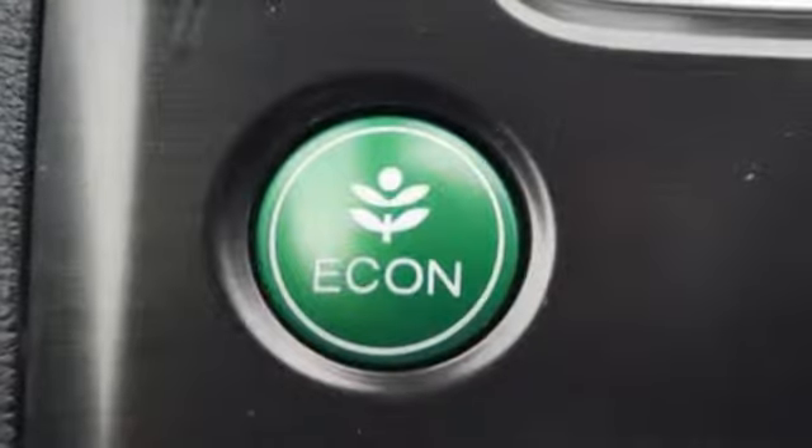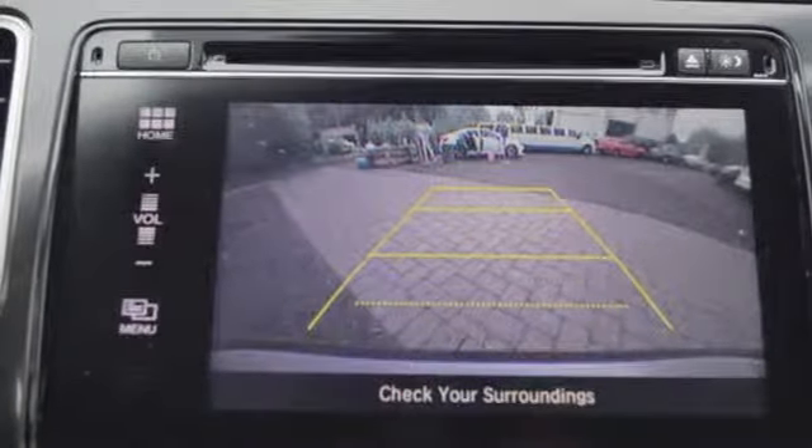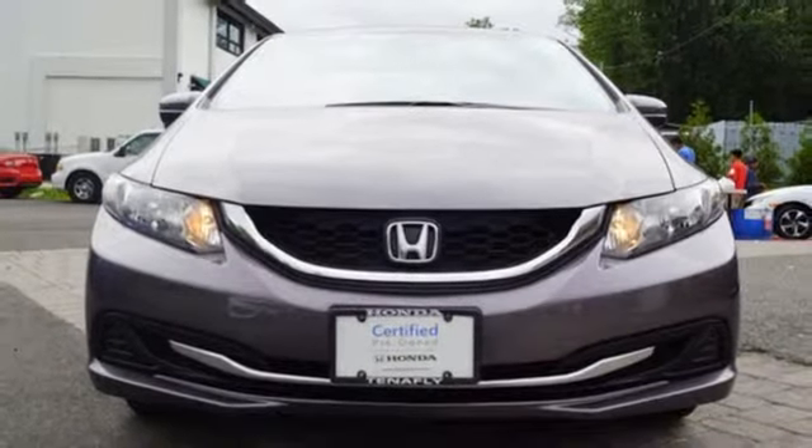In-line four-cylinder engine, aluminum wheels, gas pressurized shocks, and external memory control. See what it can do when you take it for a test drive.